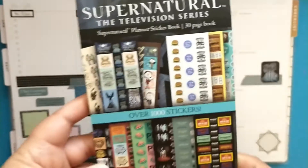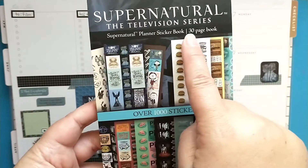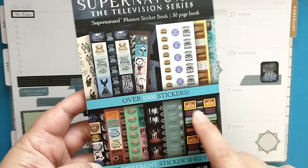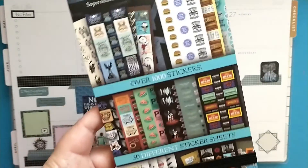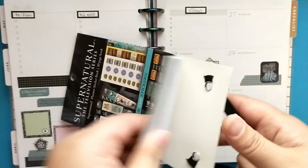My son bought me this Supernatural planner sticker book — you get 30 pages in here. I'm a huge Supernatural fan and he got me this for my birthday. You get over a thousand stickers and 30 different sticker sheets, so I'll do a quick flip through for you.